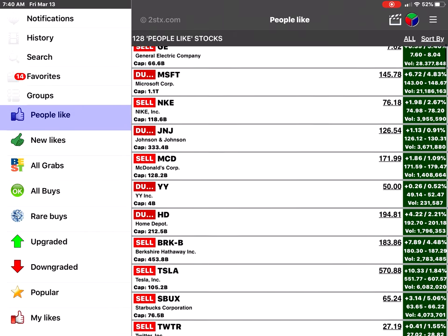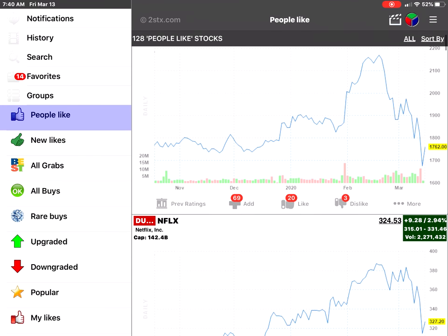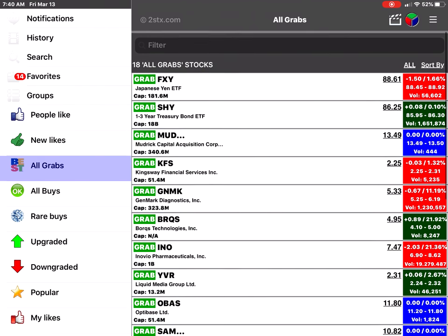You can click on what people are liking right now — these are the most liked stocks inside the app. For example, you can see that Apple was liked 30 times and 141 people added it to their favorite portfolio. Amazon had 69 people add it to their portfolio and 20 people liked it. You can also see new likes such as Microsoft, Tesla, and BBJI added in the last few hours.